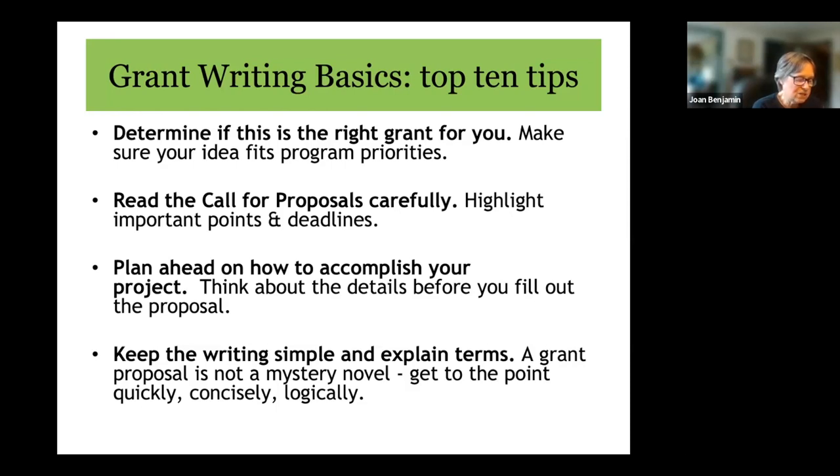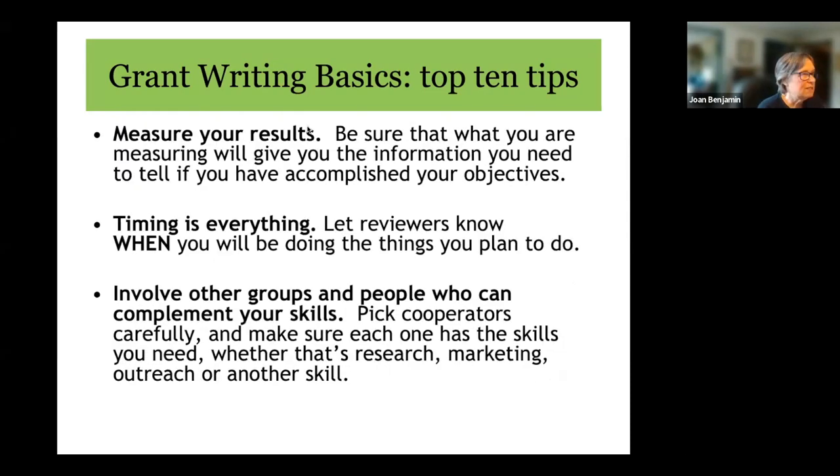When thinking about your project, think about the details ahead of time. For a research project, make sure your experimental design will actually show whether what you're experimenting with works or not. If you need help with research design, bring in a cooperator such as someone from Extension, or use the SARE bulletin 'How to Conduct Research on Your Farm or Ranch.' We're going to ask how you're going to measure your results — make sure what you measure actually tells you if you've accomplished your objectives, whether that's crop yield, reduced erosion, increased market share, or community involvement.